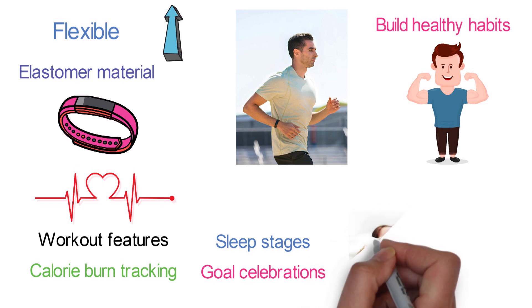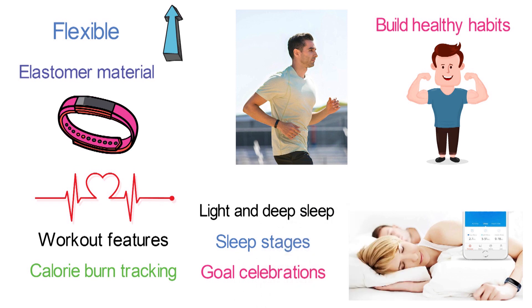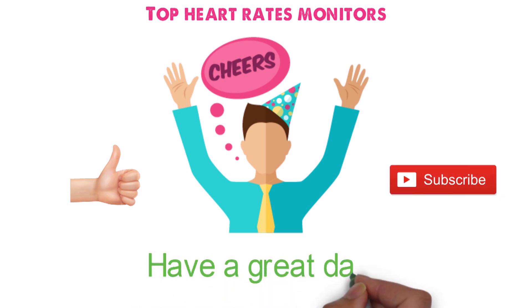The tracker automatically tracks the quality of your sleep, providing you with insights into your light and deep sleep stages. It offers up to five days of battery life with one charge. That sums up the top heart rate monitors. We hope you enjoyed, and if you did, please leave a like on the video. If you're new here, hit that subscribe button. Until next time, have a great day!